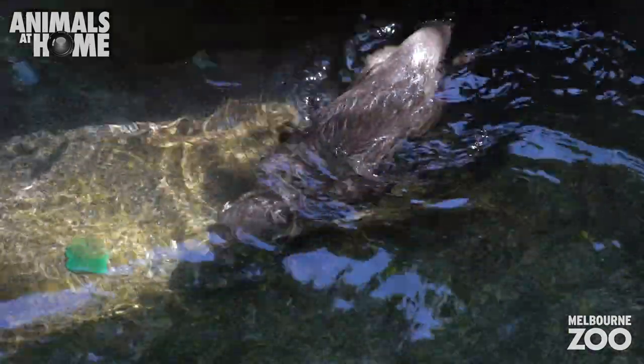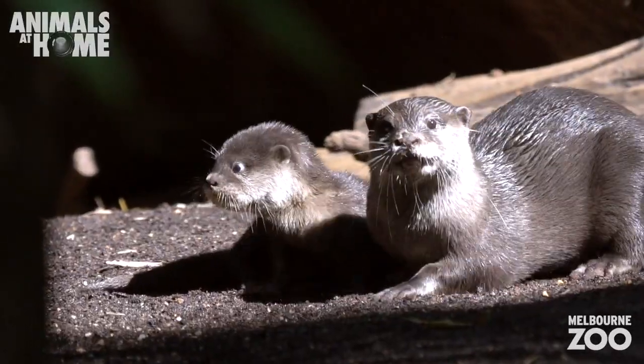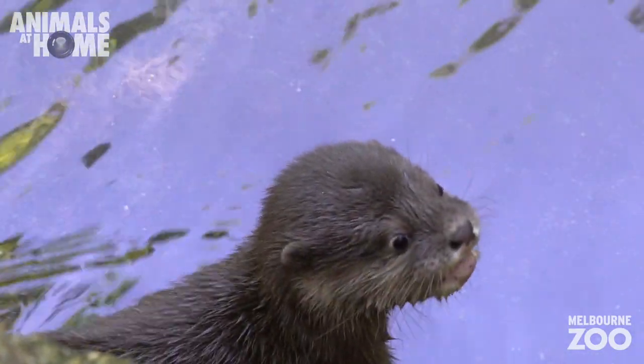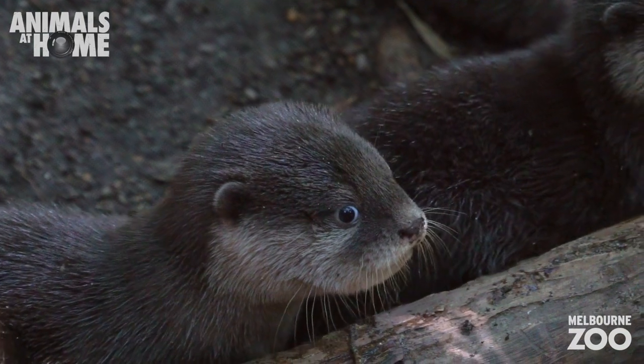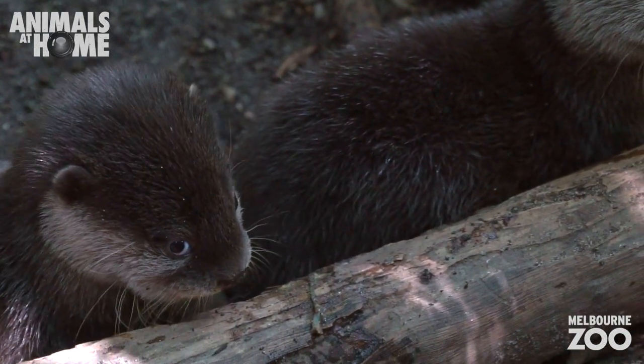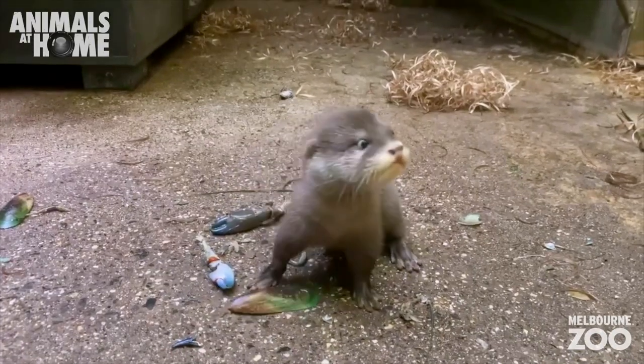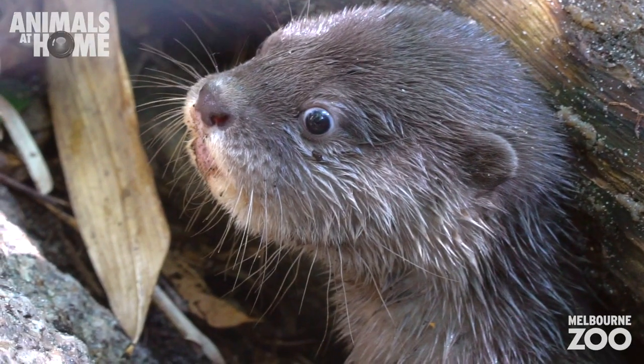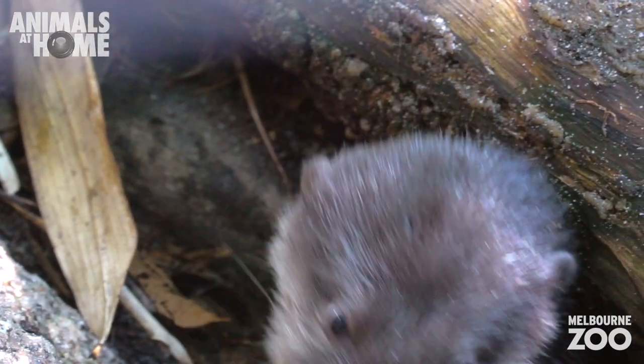Our pups are extremely cute and I think it's a combination of factors. They're a bit clumsy in the way they move, and they have these disproportionately big heads compared to their body size. They have big wide eyes and they have this big wide white chin as well, which just makes them look super cute.